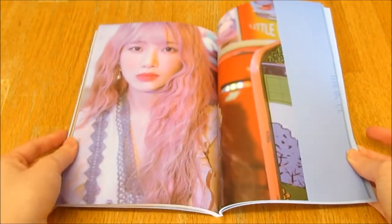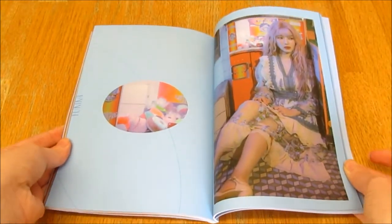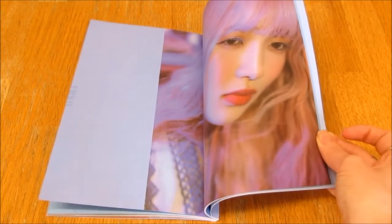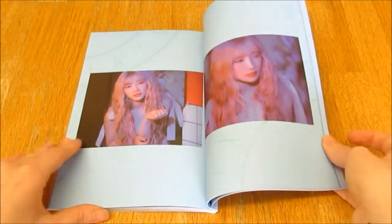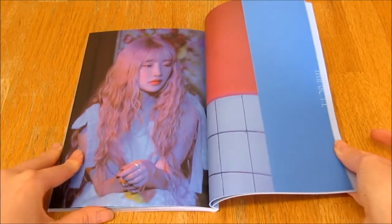Okay girl — damn, you're gorgeous. Oh, that dress. She has such a beautiful nose, I love her nose — is that weird? I think her nose is really pretty. This is beautiful.